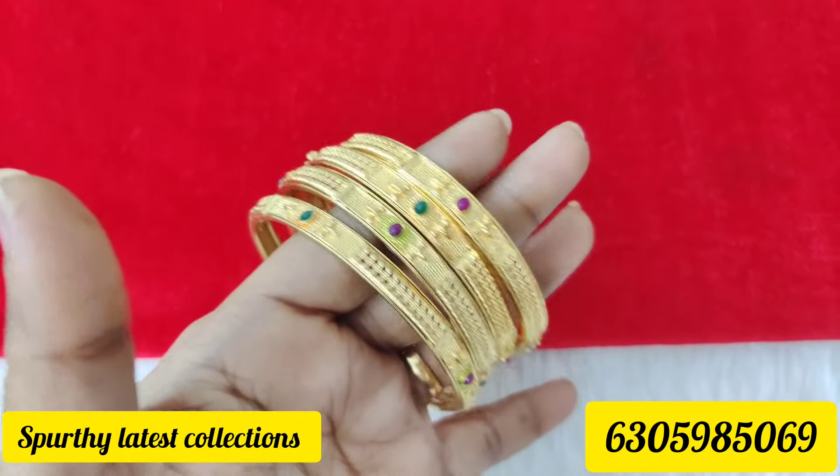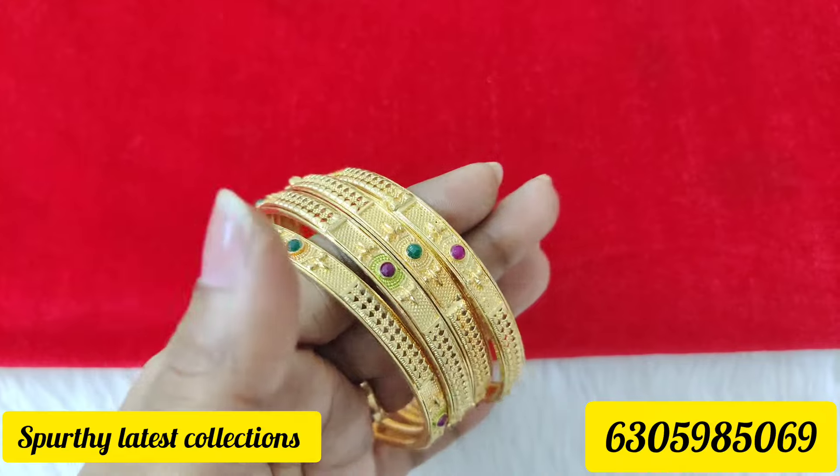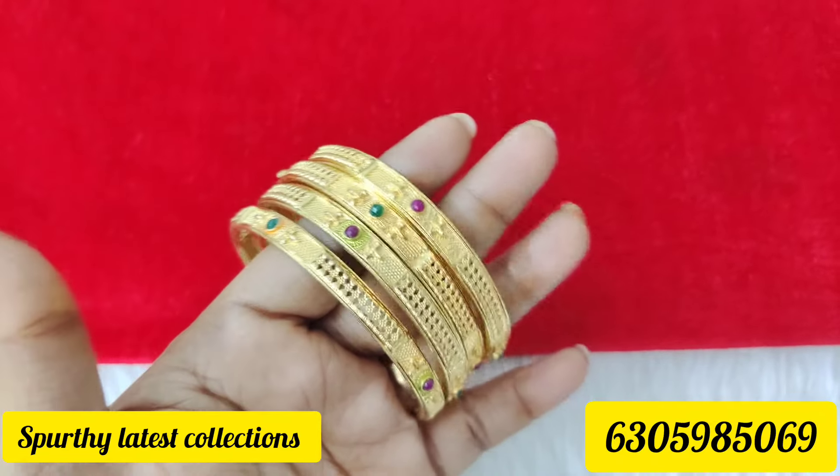Hi everyone. Welcome back to my channel. I am Lakshmini. This video will be clear.